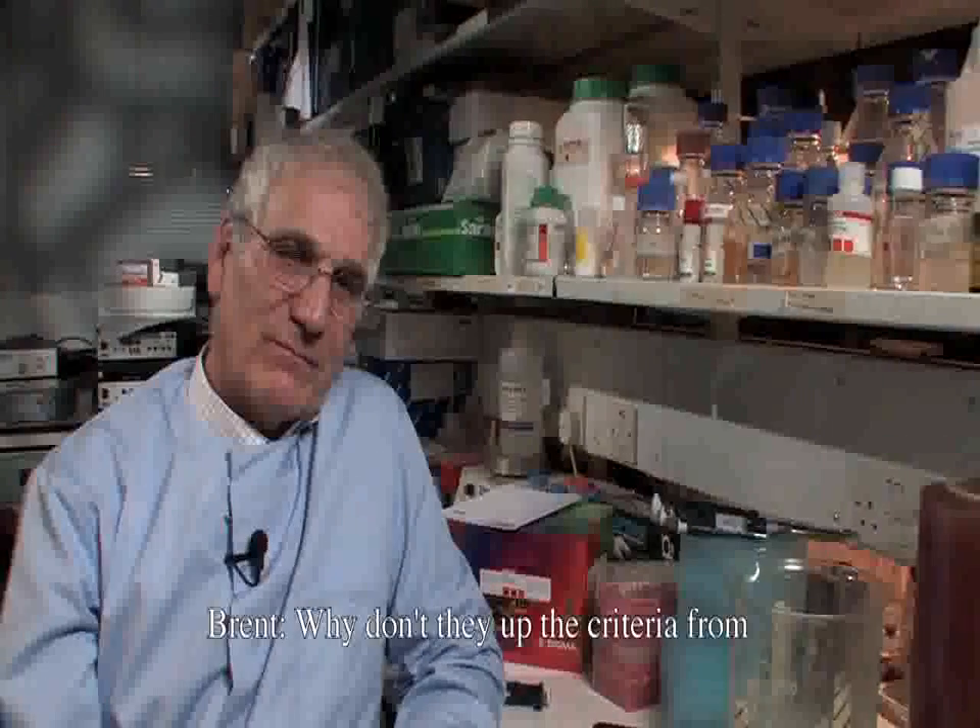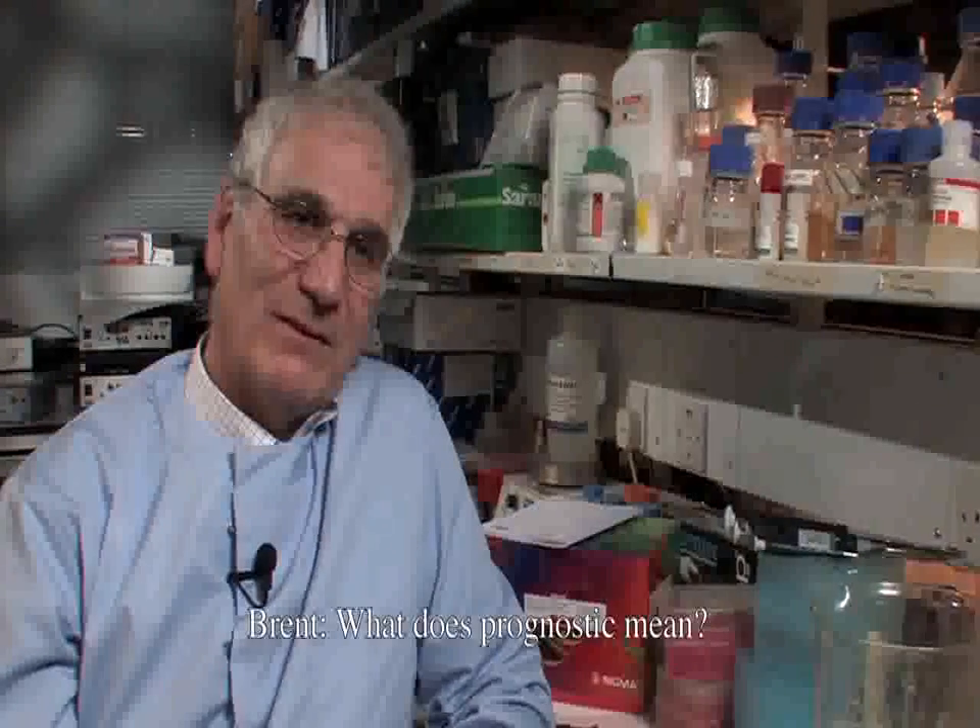Why not up the criteria from two bands to four or five? One expert argues they don't think the Western blot is a useful diagnostic test — but it is a useful prognostic test. Once you know someone is infected, you can follow their antibody response over time with Western blots. Diagnostically — is the patient infected or not? — you don't need a Western blot. It's become a dogma that you need one ELISA followed by a Western blot. You don't. You need two different kinds of ELISAs made in two different formats.